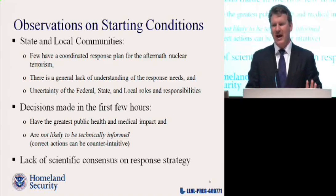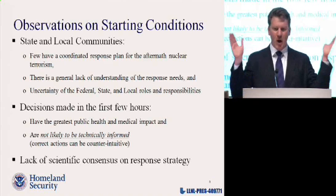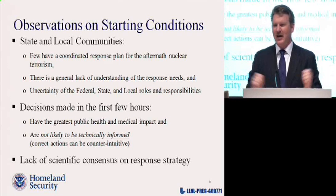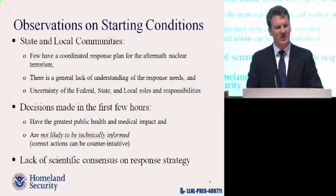I get two basic reactions. One is: nuke goes off, doesn't matter, we're all dead anyway — walking towards the light. The other is: that's a federal thing — nuclear weapons, we just put yellow tape around LA and wait for the feds to show up to solve our problems. Unfortunately, both of those gut reactions lead to a sense of apathy in planning that could get hundreds of thousands of people killed.